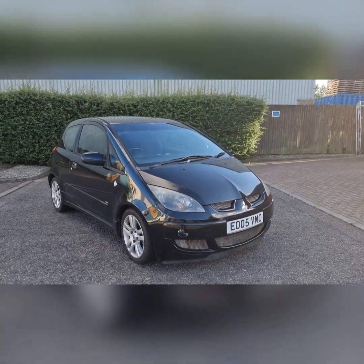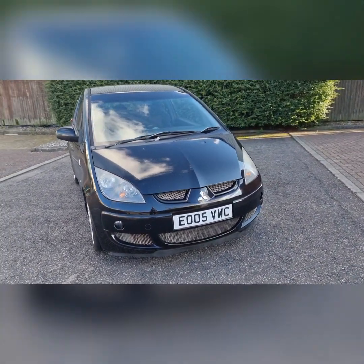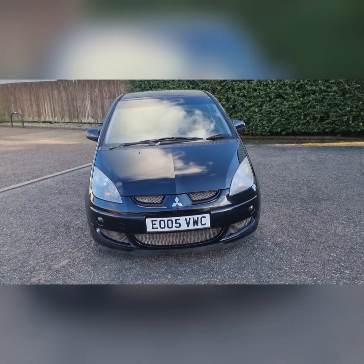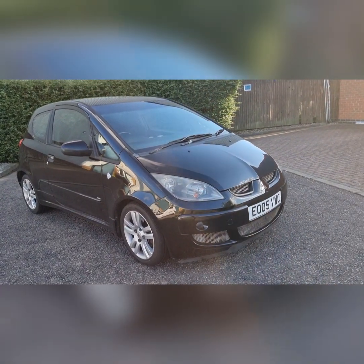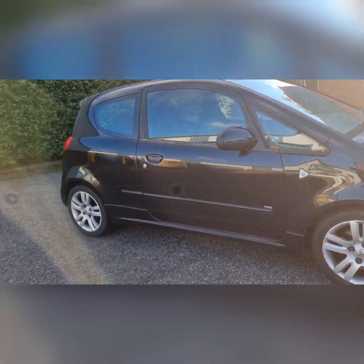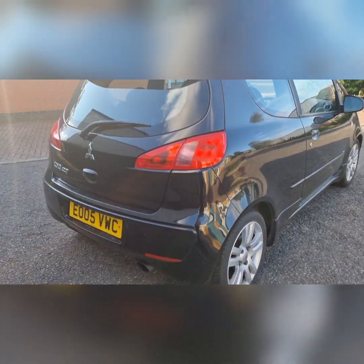Hi, welcome to the channel and welcome to my new project. This is a Mitsubishi Colt CZT, it's a 1.5 turbo from 2005. It's completely standard so far, but I'll start doing some vlogs to show the progress of the car. This is a very short walk around of the vehicle.